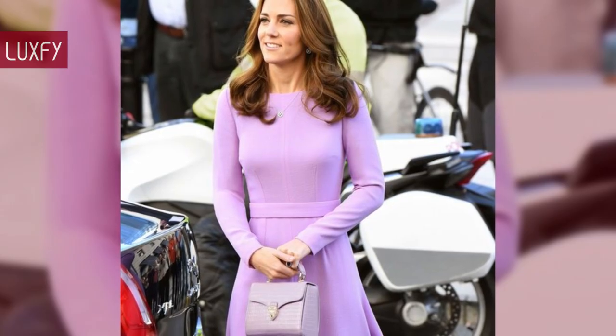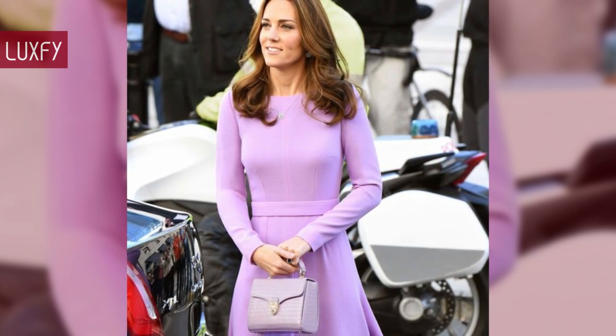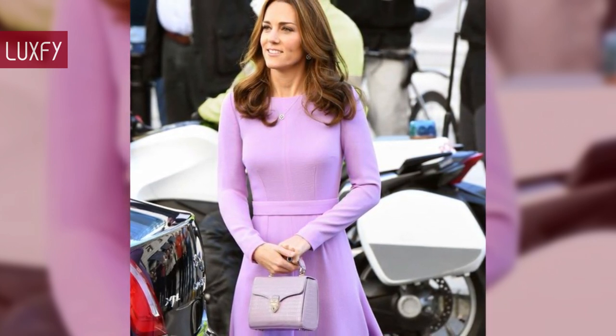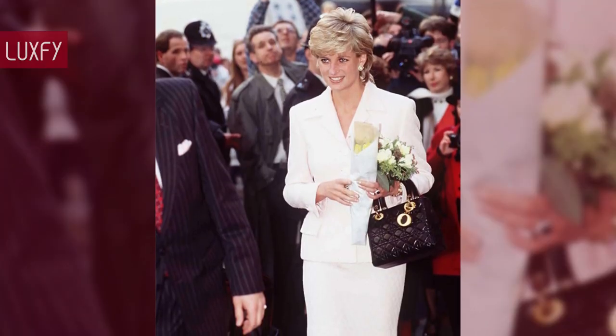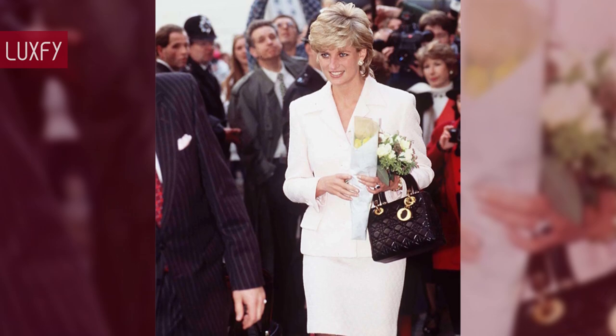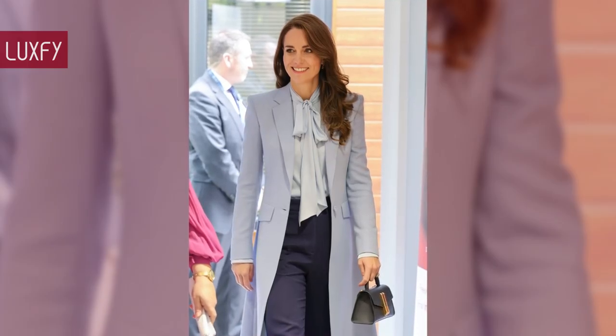Here I'll show you 10 handbags that are favorites of the British Royal Family, all linked below in the description box — because if it is good enough for royalty, it is good enough for me. At the end of the video there's a bonus fact about a luxurious bag designed specially for Lady Diana. So without further ado, here are the 10 favorite bags of the British Royal Family.